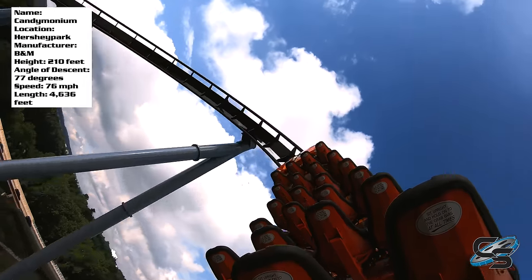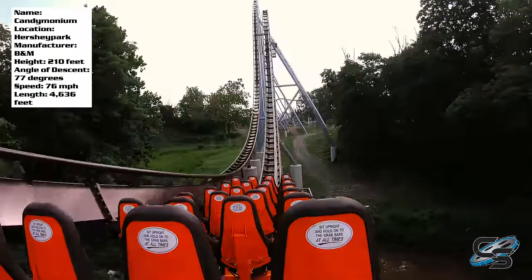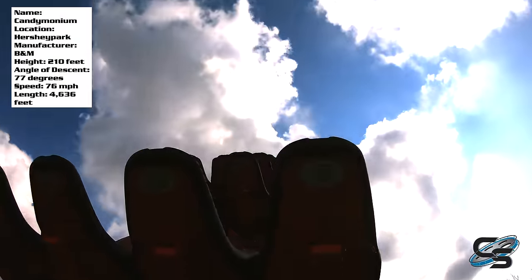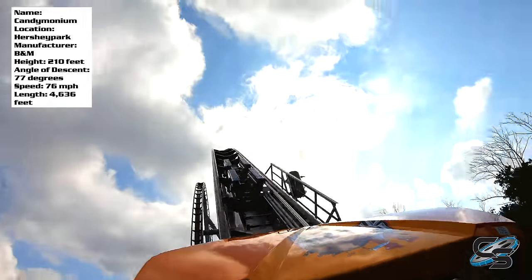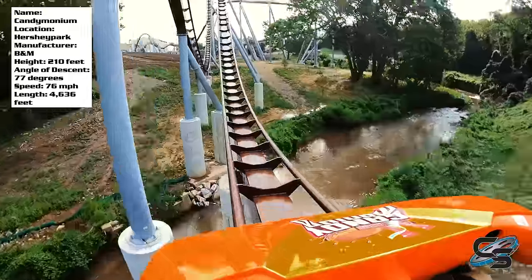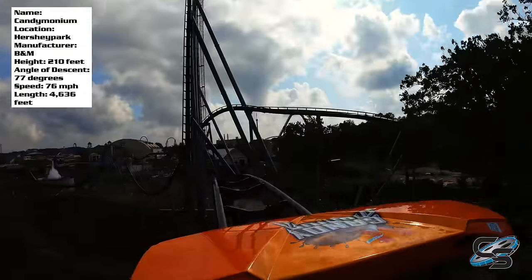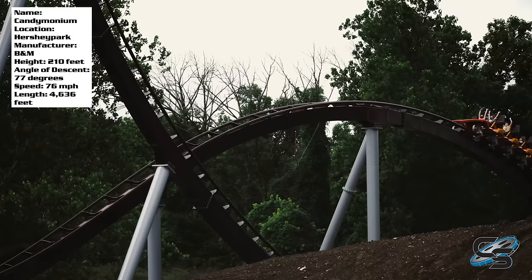Something you might want to be aware of: there are two different points during the ride where you will encounter trim brakes on the hills. The first one is on that first hill right after the turnaround — that one does not hit that hard, so frankly that one doesn't bother me. The second one, we'll get to that. After that first hill coming back, we have a speed hill. This is almost identical to the one you experience on Shambhala, Mako, and Orion — it's low to the ground with a really nice floater, and that leads into an upward helix.